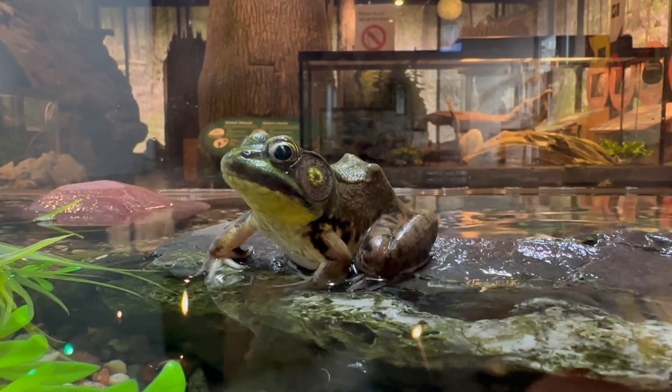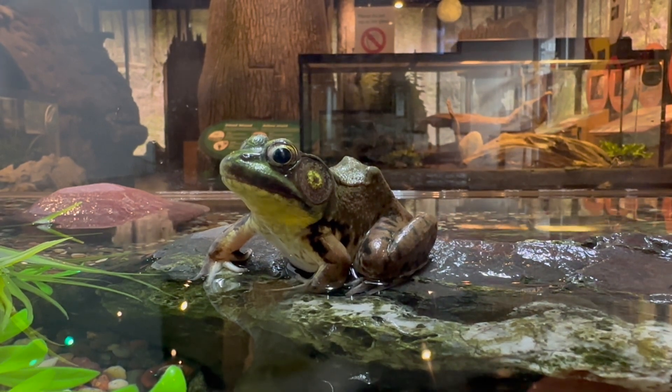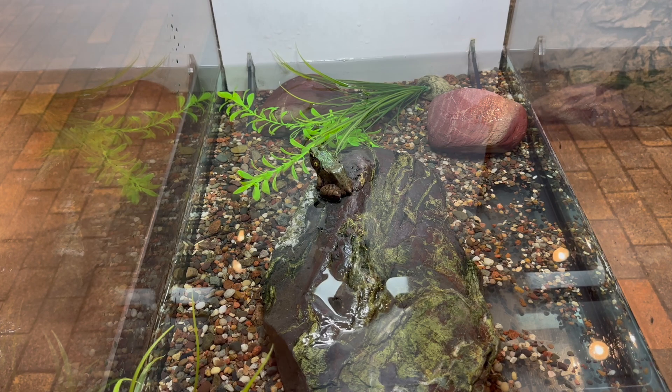Green frogs are common across all freshwater habitats, including lakes, wetlands, ponds, and streams. Tadpoles may use temporary bodies of water in the summer months, but, like adults, require a permanent water body for breeding and hibernation.